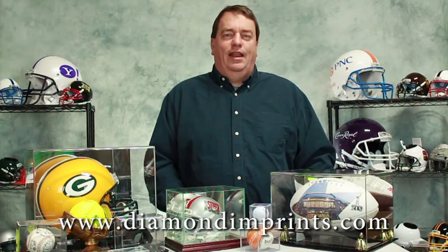If you need more information, contact us at diamondimprints.com or contact your promotional products distributor. Thank you.